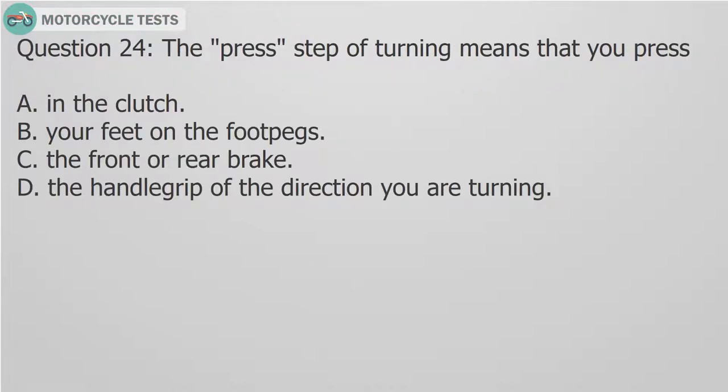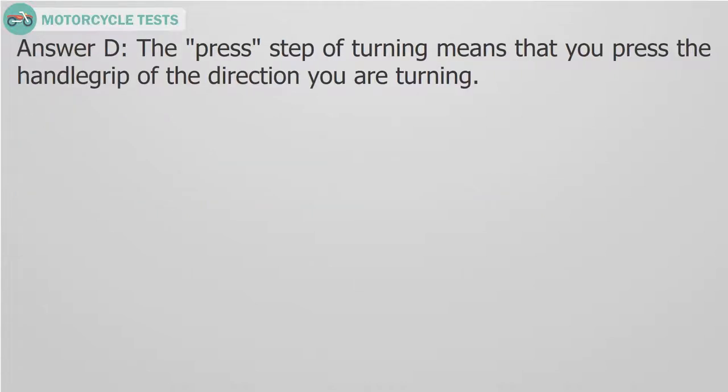Question 24: The press step of turning means that you press: A. In the clutch. B. Your feet on the foot pegs. C. The front or rear brake. D. The handle grip of the direction you are turning. Answer D. The press step of turning means that you press the handle grip of the direction you are turning.